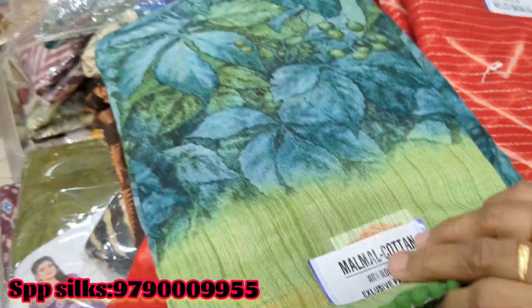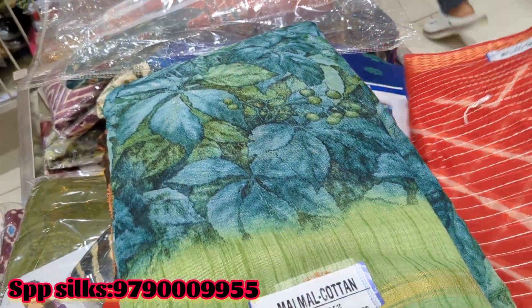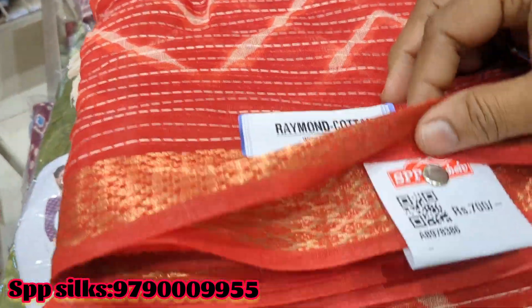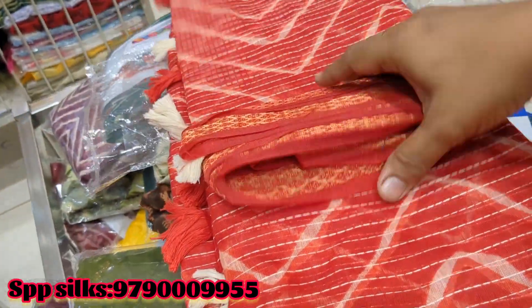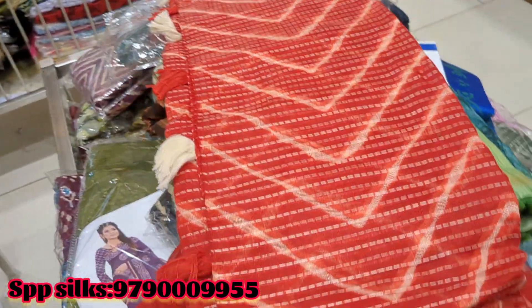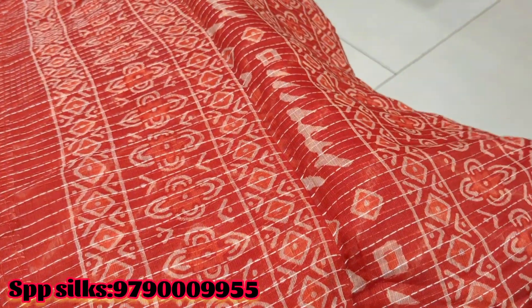This fancy cotton sari is available at a great price. This is Raymond cotton. The price is 700 rupees. This is the Pallu design.